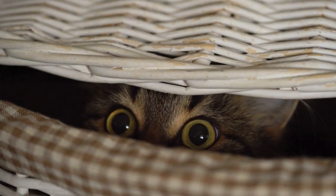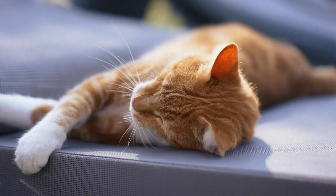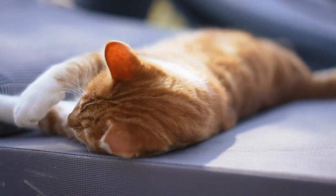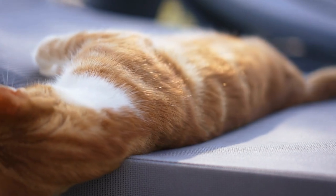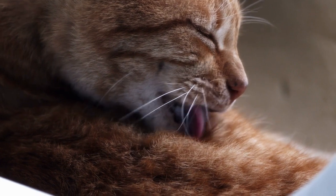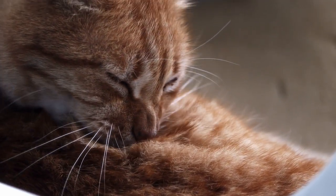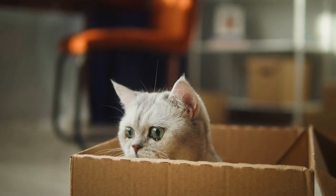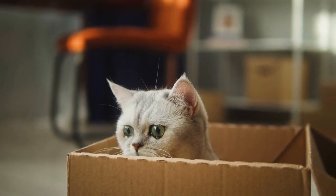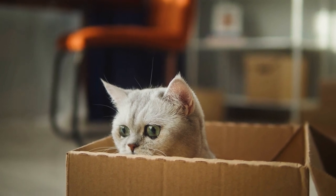Cats have two anal glands, one on either side of the anus, that produce a musky or fishy smelling material. Under normal circumstances pet parents are barely aware that these glands exist, but if your cat becomes scared or excited he or she may release their contents. Cleaning the area thoroughly with vinegar first and then applying an enzyme treatment will break down and evaporate the uric acid, and your home will be free of cat odors. Vinegar and enzyme cleaners work on all surfaces — hardwood floors, carpets, mattresses. Either way, here are some of the smelliest cat breeds.